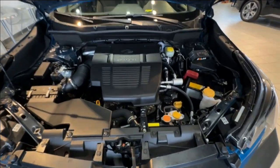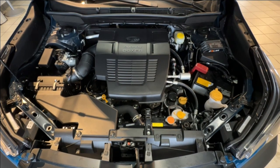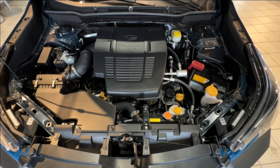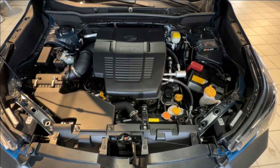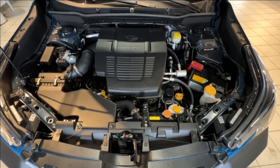Under the hood of the Forester Wilderness is a well-balanced powertrain: a 2.5-liter boxer engine providing 182 horsepower, a chain-driven CVT for smooth acceleration, and Subaru's world-famous all-wheel drive to get you through whatever conditions you may come across. The Wilderness also boasts a maximum towing capacity of 3,000 pounds.